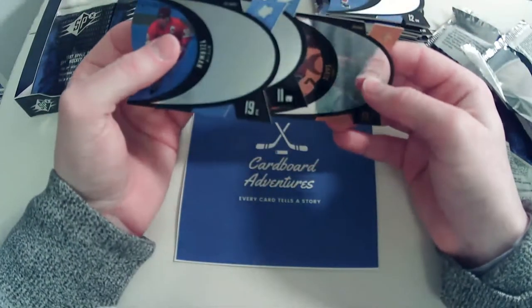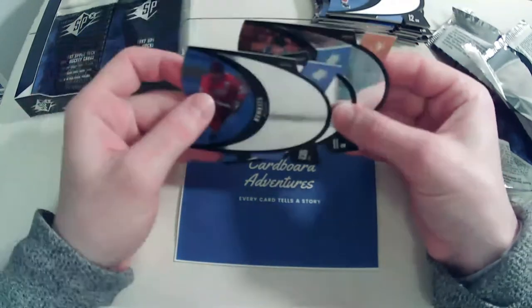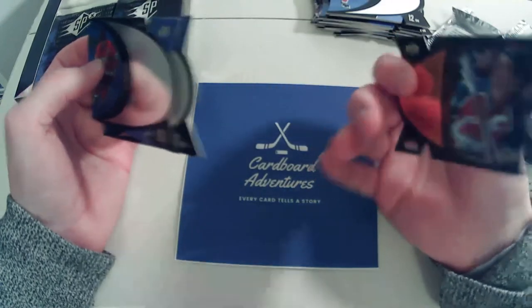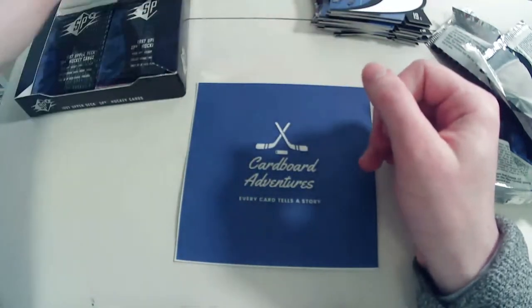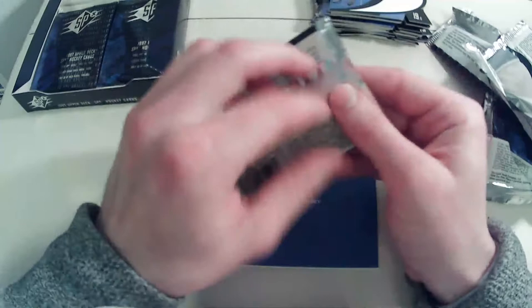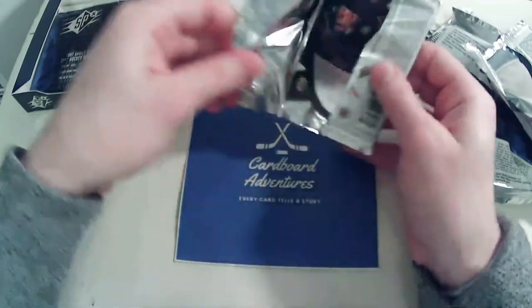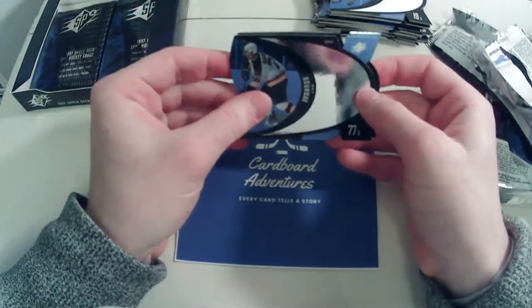We have Steve Yzerman, Daniel Alfredsson, and a bronze Joe Sakic. I was carefully looking at the back when I opened that — Sakic does have a Duo View card, which would be neat to pull. I'm hoping it would be nice to pull a Duo View of Patrick Roy, but I know the odds of pulling one are quite long.